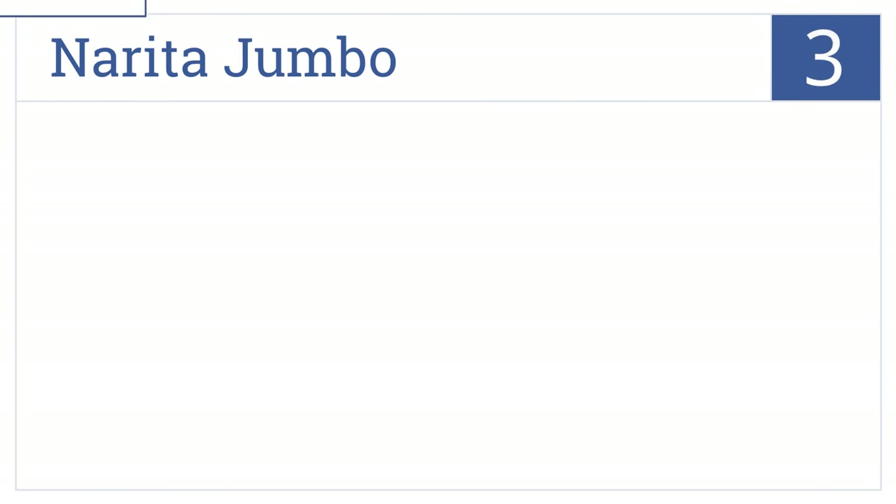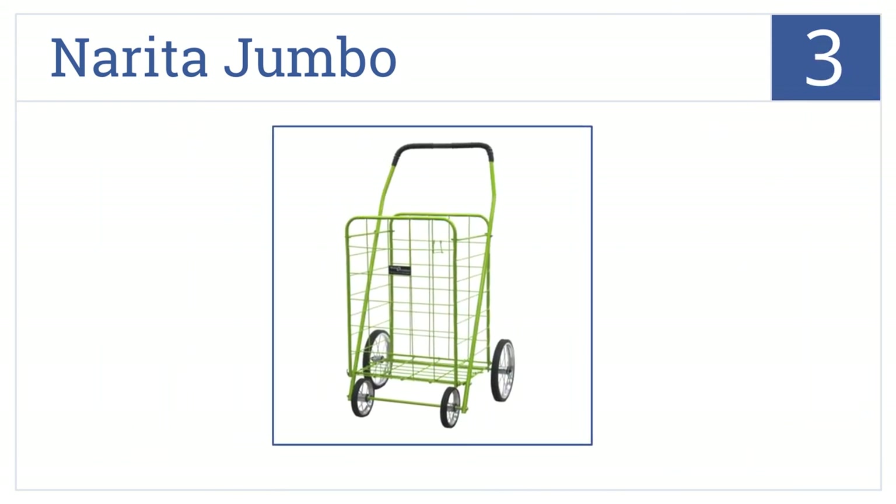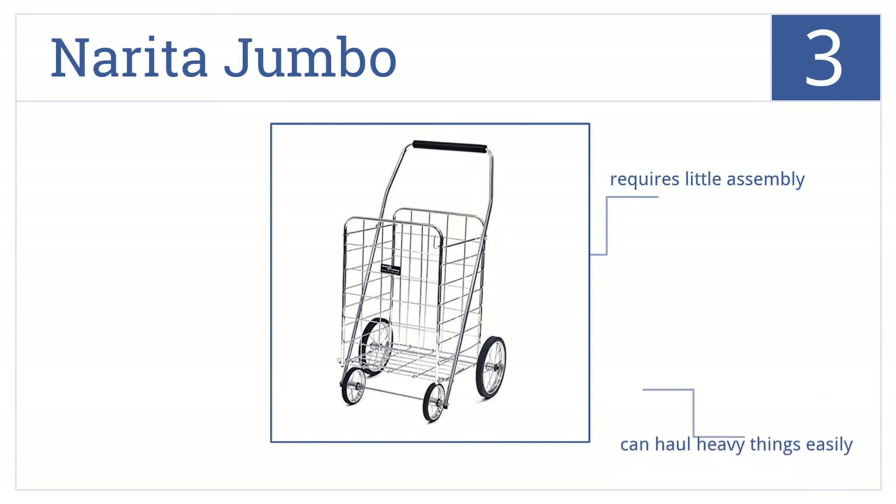Now into the top 3. Carrying your bags to the store will be a breeze with the Narita Jumbo. It won't wobble or fall over like other cheaper carts. It can haul heavy things easily, has solid rubber rims, and requires little assembly.